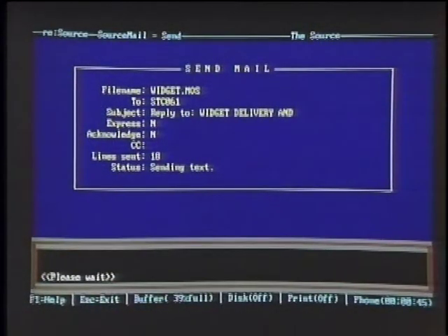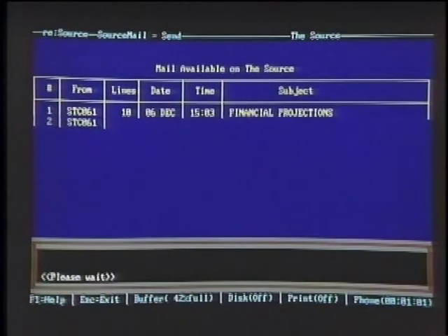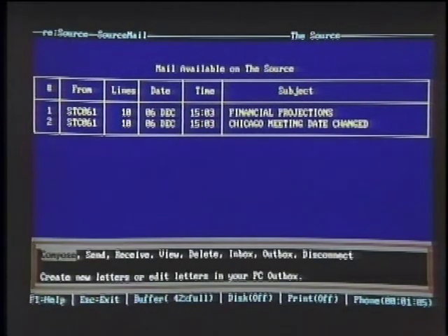What about the editing capability? I saw you could edit like a word processor rather than the sometimes cumbersome online editors. This program has a pop-up editor accessed through the mail script — in fact, it's accessed at any point in the program. A single key pops it up and you can write a message, save it in your outbox, and write messages all day long and send them only at one particular time. You can actually cut items off the screen and paste them right into the message. What about finding out whether you have incoming mail? This window shows the lines are being sent now, and as soon as the send is complete, a screen will come up showing whether there are any messages waiting. We are now online — and we have two messages: Financial Projections and Chicago Meeting Day Changed.